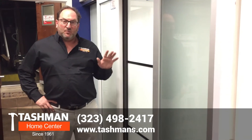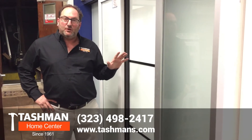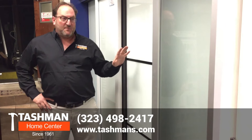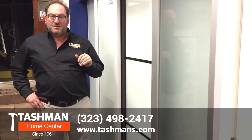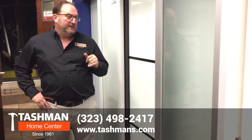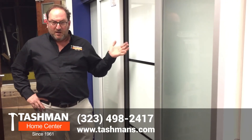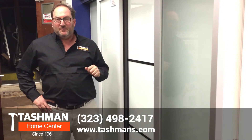Come check them out because they're a really good solution if you have a contemporary look in your home and you want to complement it with doors that might have similar type of glass that are around your home that you're using for your swinging options. So come by Tashman's, ask for me or any of my sales staff, they'll be more than happy to help you. I will see you soon. Have a great day.